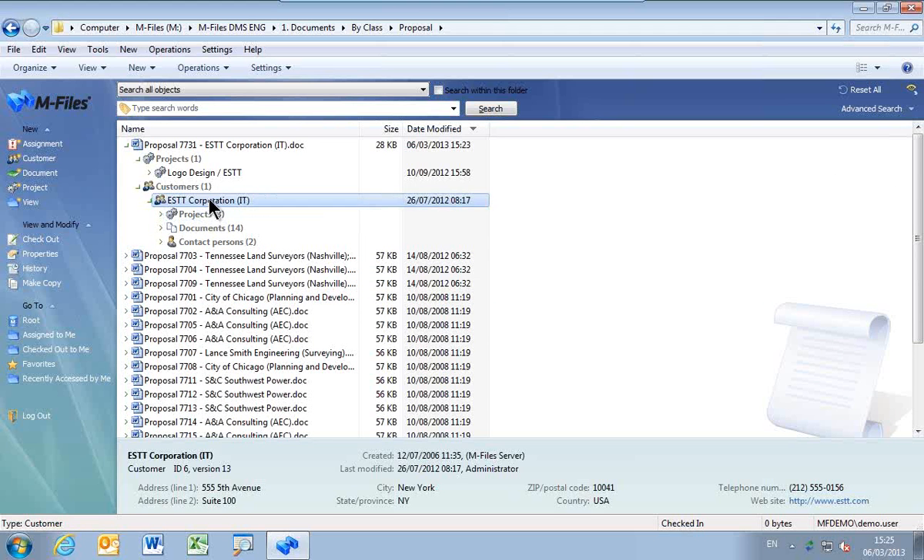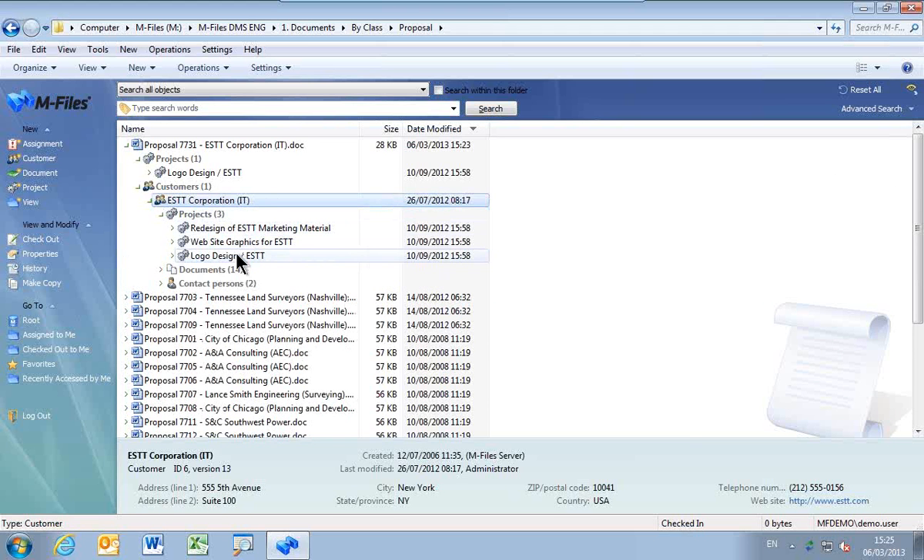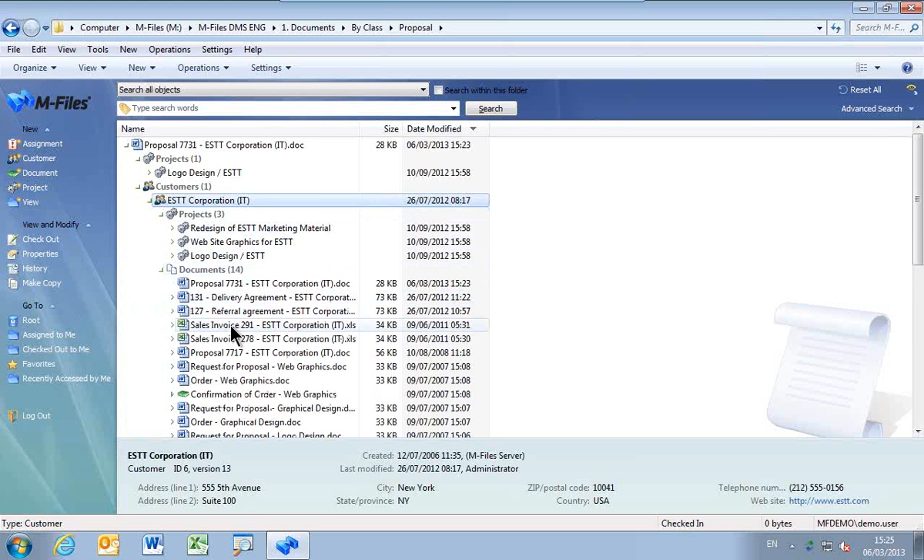The system filed that document in exactly the right place because it has associated that document with the project. If I click on the project, I can see all the details. It has also associated it with the company — I can see the company, its address, its telephone number, and any other details. You can drill further down because now I can look at everything associated with that company — all the projects and all the documents. What M-Files has done is through the metadata, it built all of the connections. You can find anything from anywhere by just navigating through it or searching.